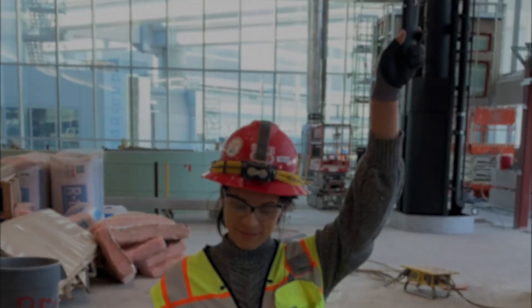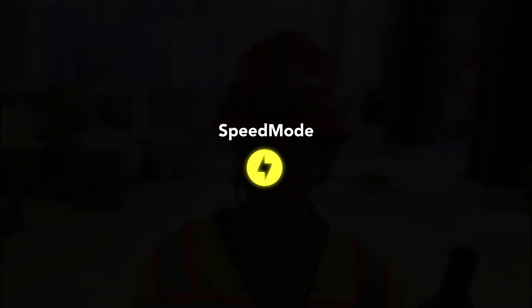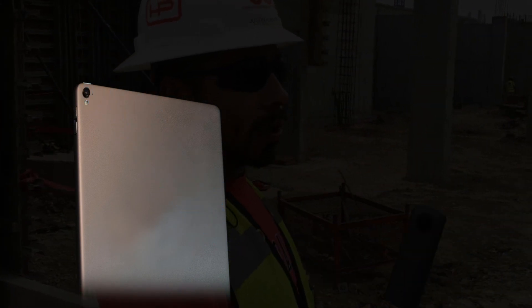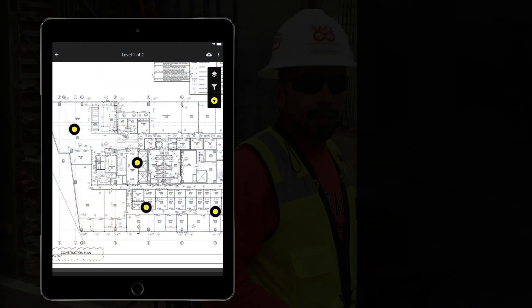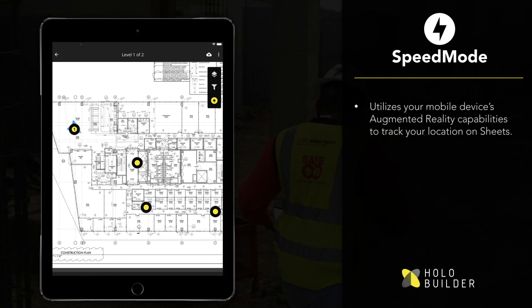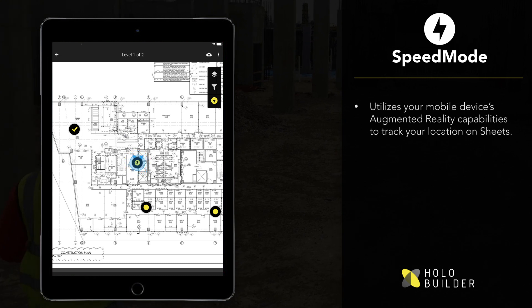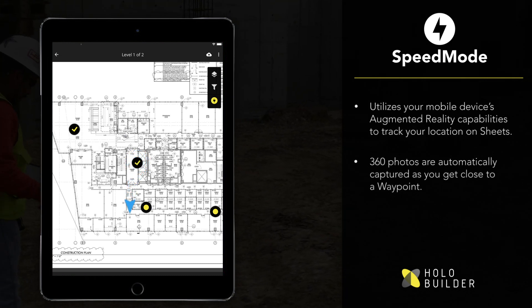At Holobuilder, we're striving to save you time every day, and today we'd like to introduce to you the next level of efficient job site documentation. Holobuilder Speed Mode uses the augmented reality features of your mobile device to identify where you are on the floor plan and take pictures at each capture point automatically. You can simply walk from one waypoint to the next, and your connected 360-degree camera will automatically take a picture at each capture location.